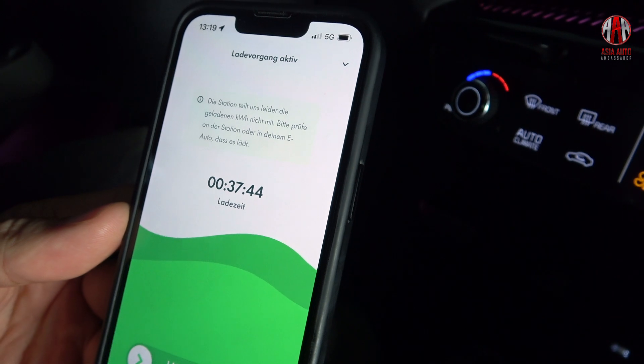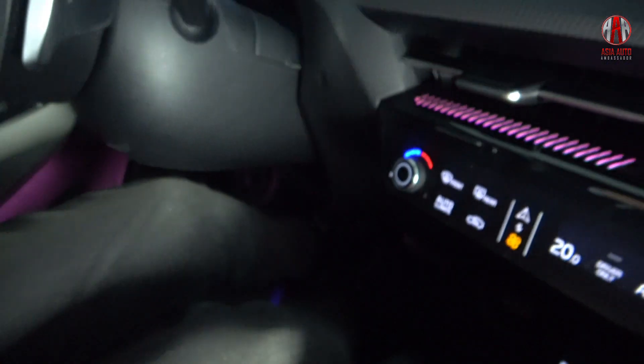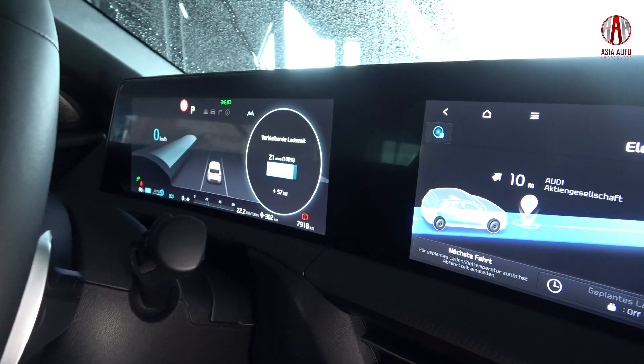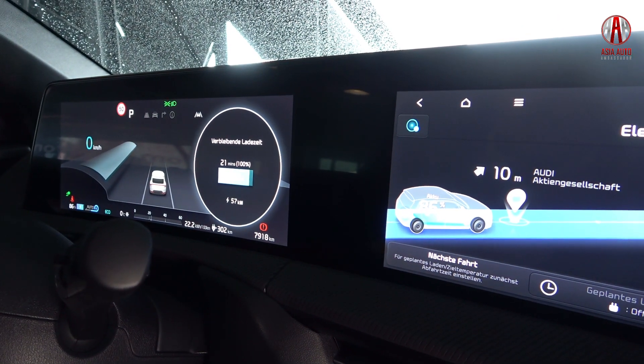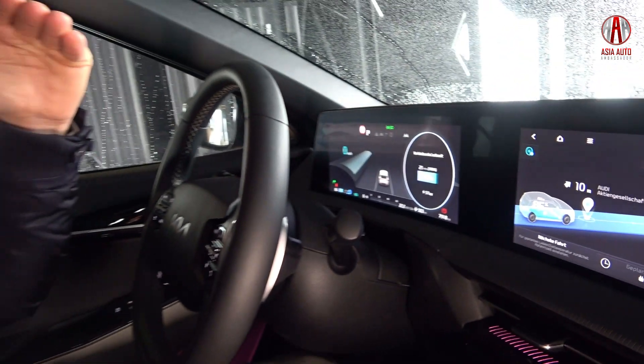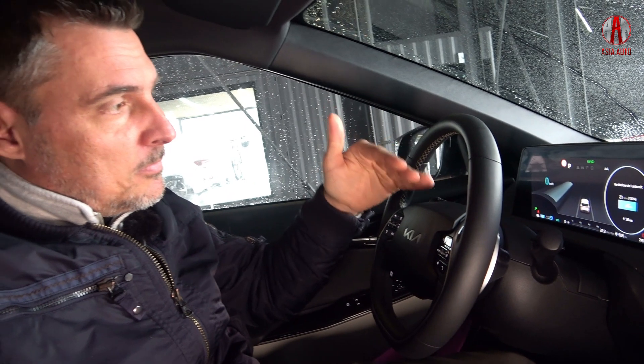We spent about 37 to 38 minutes here at the hypercharger and the state of charge is now 86 percent. As we passed 80 percent, the charging power decreased — down from 80 to around 50 kilowatts.